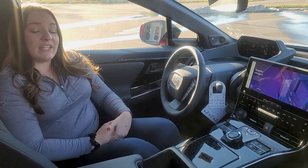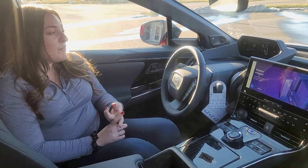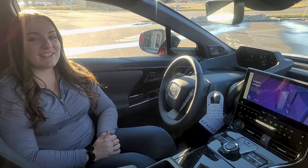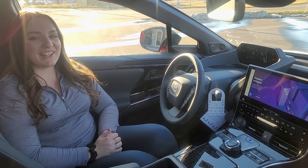Toyota is one of the leading manufacturers in technologies, whether it be safety or electronic, and they're improving every single year. So if you want to stop by and see all the features Toyota has to offer, come check us out.